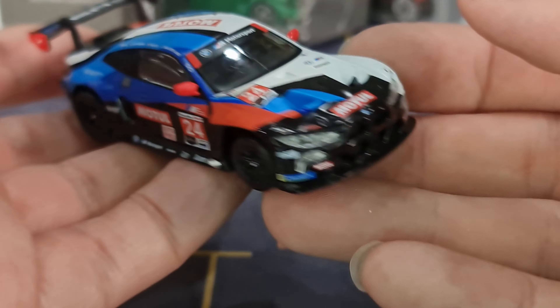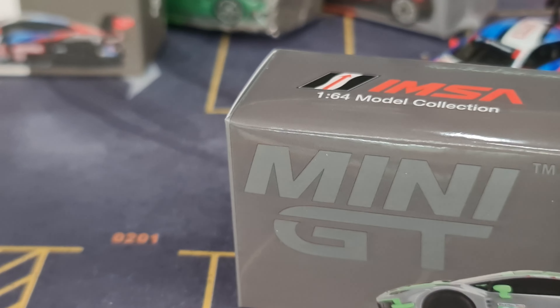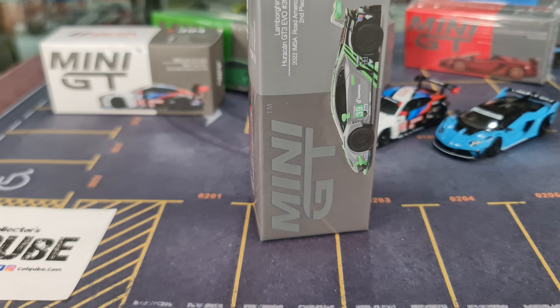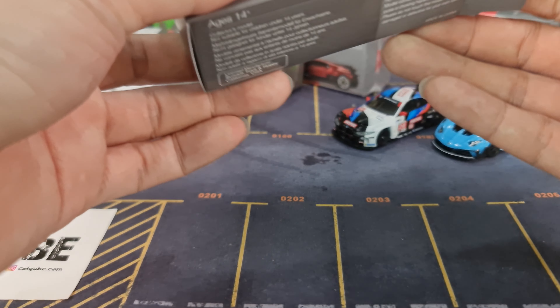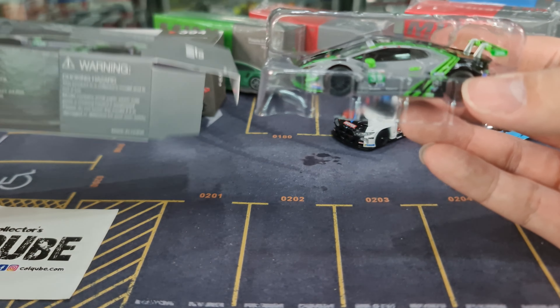I'm doing speed rounds right now because there are so many arrivals every other week — going straight to unboxing and showing you guys without the usual background story on the car. I do hope to go back to doing the homework to tell you the backstory, but for Mini GT for now I'll try to do a review so you guys can decide whether to purchase or not.